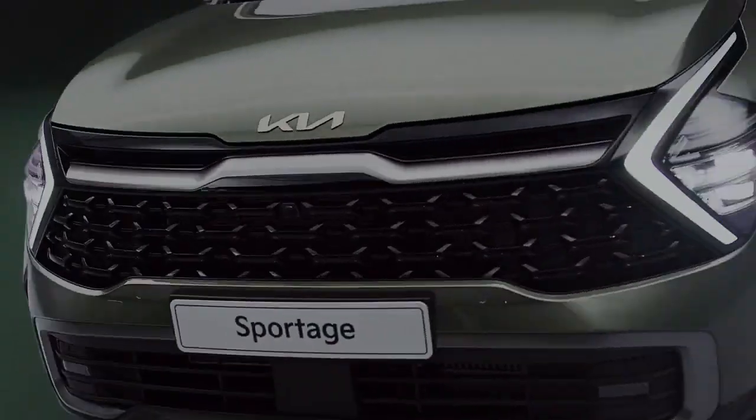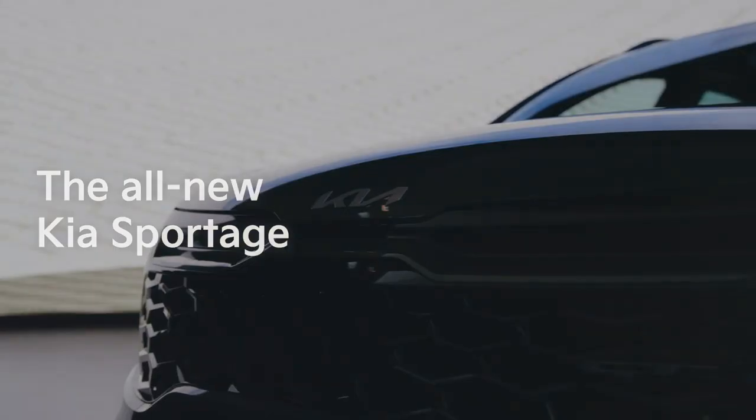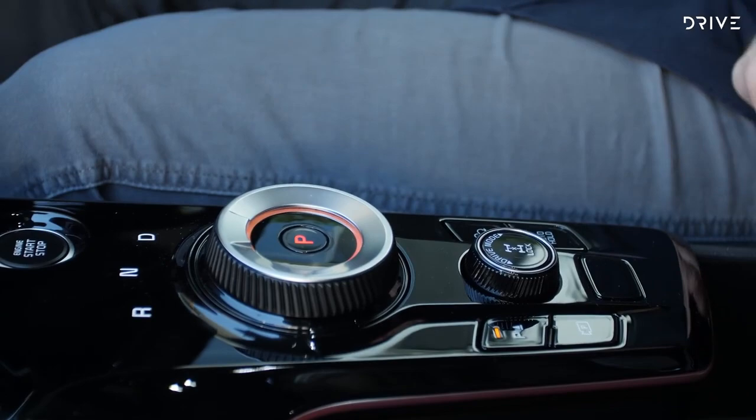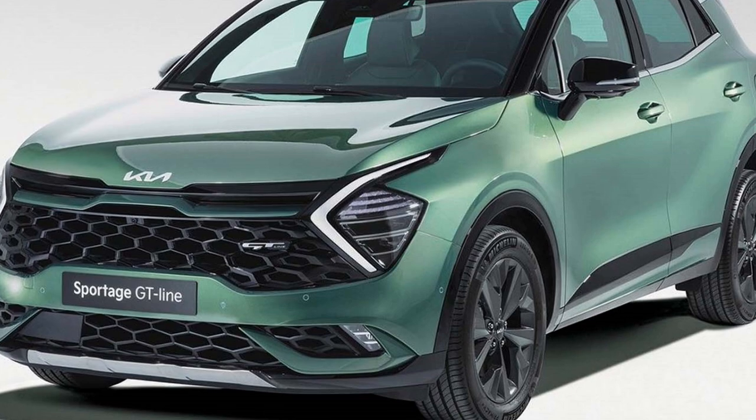The famous South Korean car manufacturer Kia has recently unveiled the 5th generation Sportage mid-size SUV in the global market. The Sportage is currently in its 4th generation, which debuted back in 2015 and received a facelift in the year 2018.